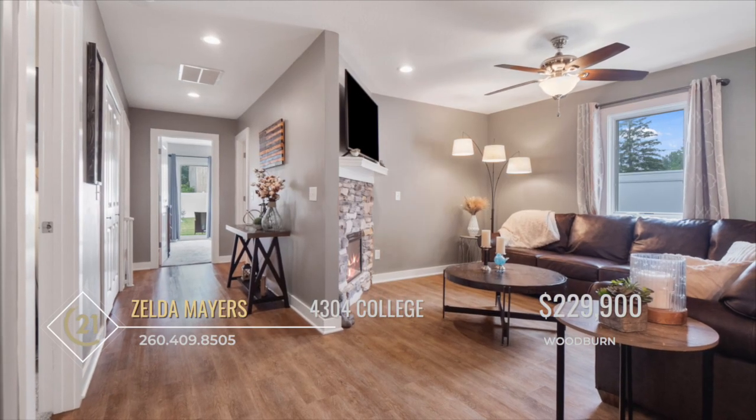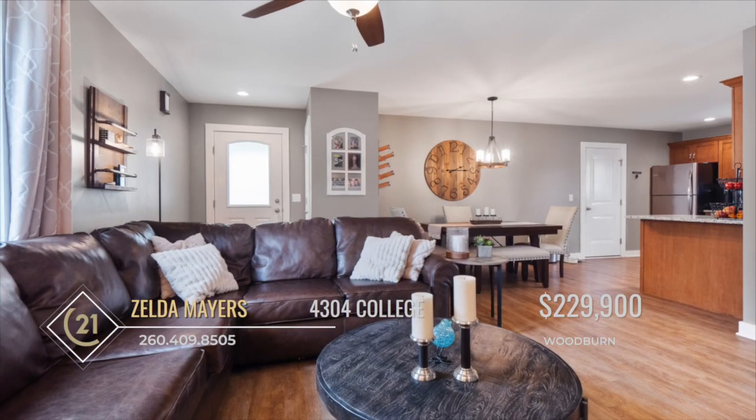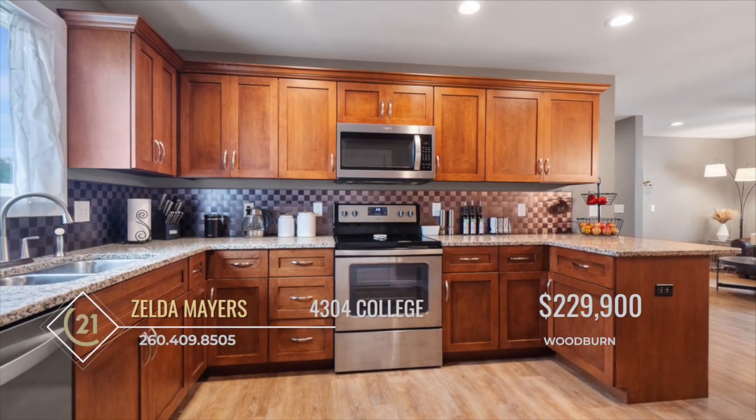The living room is generously sized and features a cozy corner fireplace, creating a warm and inviting atmosphere. The kitchen is a chef's delight, with ample counter and cabinet space, perfect for culinary enthusiasts.